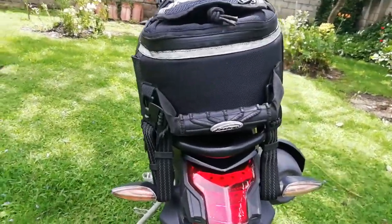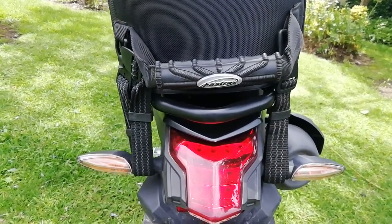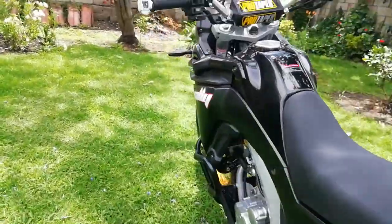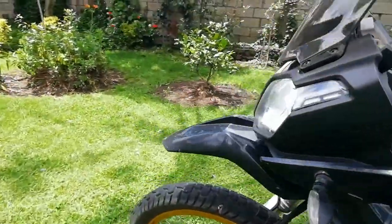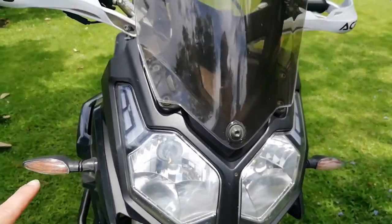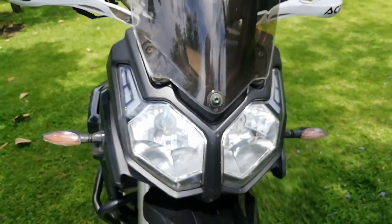The motorcycle comes with LED brake lights and an LED taillight. In the front, it comes with halogen bulbs, but this one here uses LED technology.